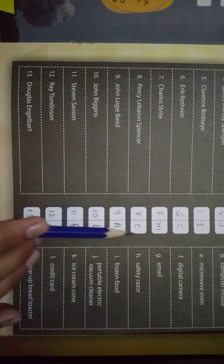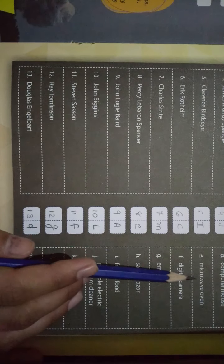Question number eight — Percy Spencer। इसने क्या invention बनाया है? Answer आता है E। E में देखते हैं — Microwave Oven। Okay।